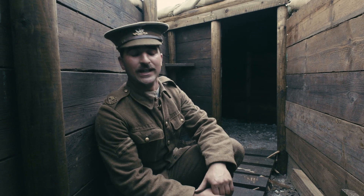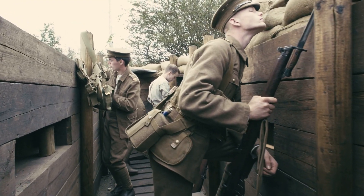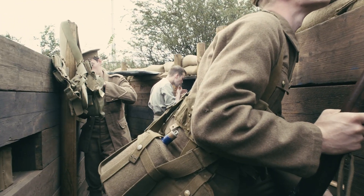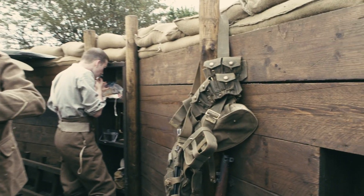What we've got here is an early 1915 trench occupied by the British Army. We in particular are portraying the 2nd Battalion, the Duke of Wellington's Regiment, which is the local Yorkshire regiment.